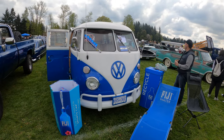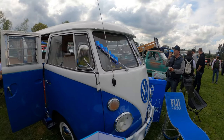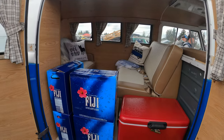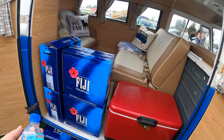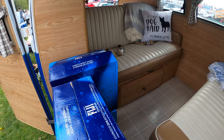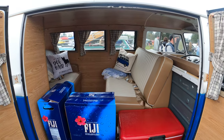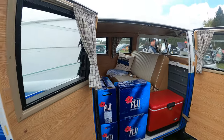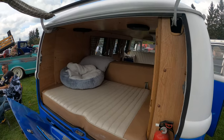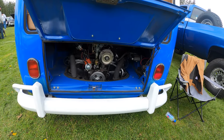Here we've got another old Volkswagen bus, or Volkswagen van if you want to call it. This is nice — and it's sponsored by Fiji Water, so they'll give you a free water. Look at that, it's nice inside — you could have a nice little living room back here. If you don't know, a lot of the older Volkswagens have an engine in the back.